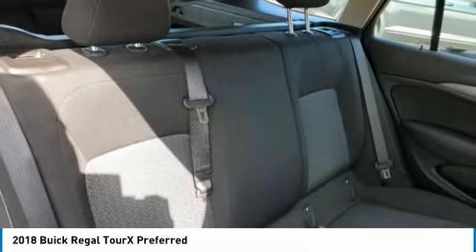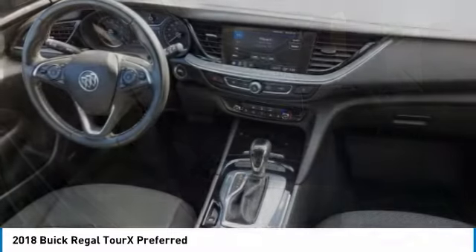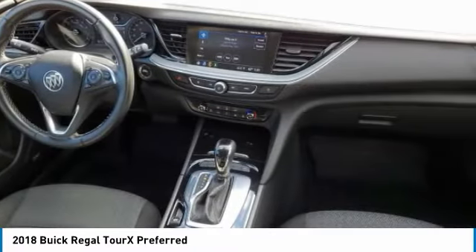Foglamps, front performance tires, four-wheel disc brakes, rear performance tires, variable speed intermittent wipers, and smart device integration.